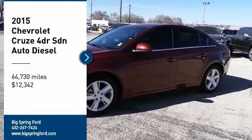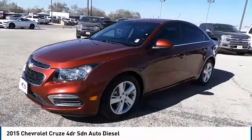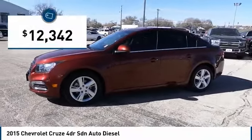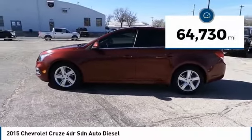Take a ride in the 2015 Cruze. The Cruze blueprint calls for more than you'd expect and is priced below $15,000. This vehicle has less than 65,000 miles.